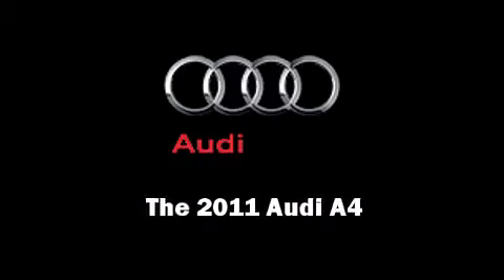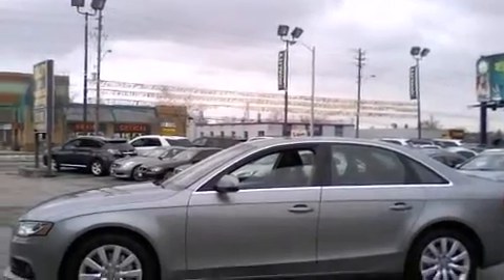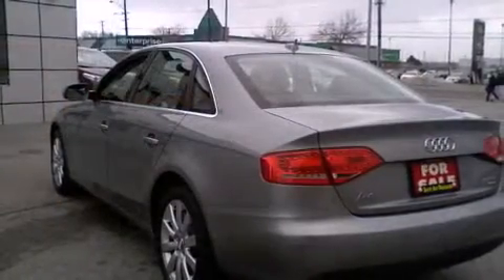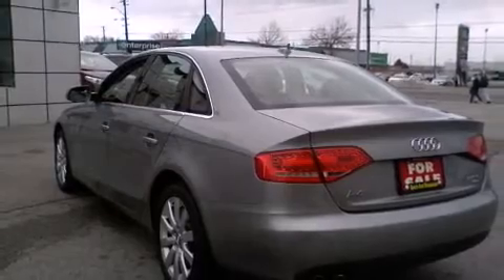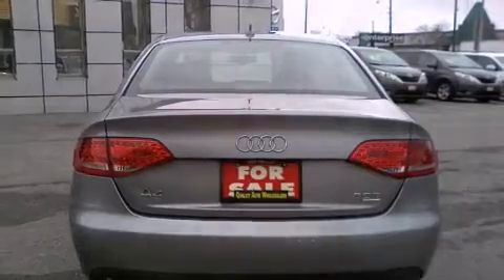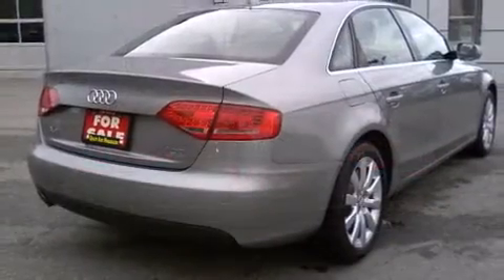Discerning drivers will appreciate the 2011 Audi A4. This four-door, five-passenger sedan has not yet reached the 100,000-kilometer mark. Under the hood, you'll find a four-cylinder engine with more than 200 horsepower, providing a smooth and predictable driving experience.